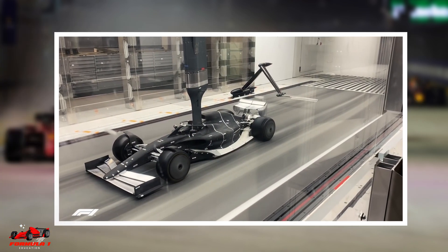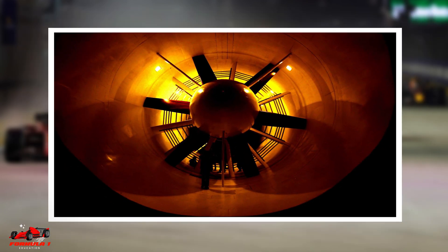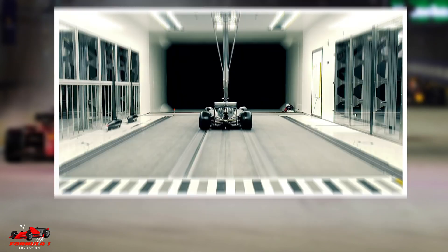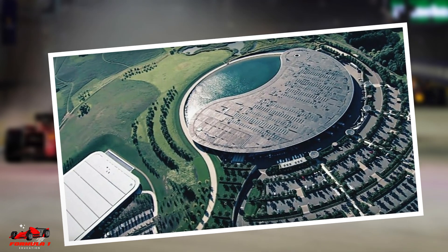Formula One teams invest between $60 to $100 million to build their own wind tunnels at their factory. The wind tunnels are used to develop the aerodynamics of their cars. The tunnels are rectangular in shape and are powered by a giant fan, which can be up to 4 meters in diameter. The single fan rotates at around 600 RPM and produces air which is flown throughout the rectangle. The length of a wind tunnel can vary — for example, McLaren has a wind tunnel that is 145 meters long.